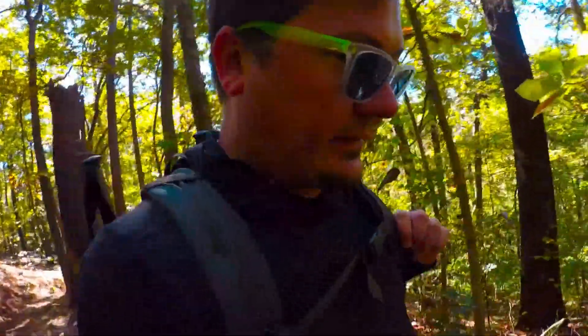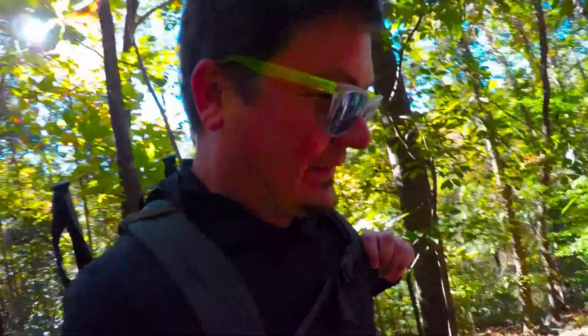Right off the bat when you get on this trail, it is straight up, so be prepared for an intense start to the hike as you make your way.